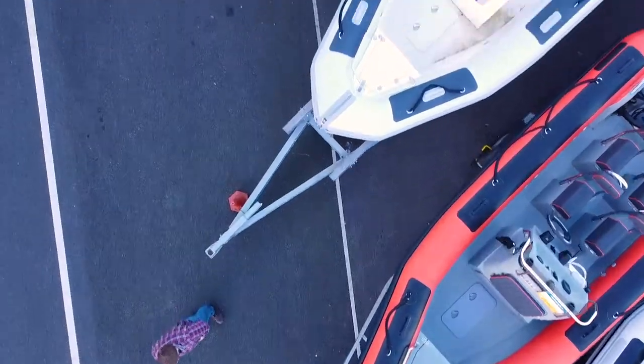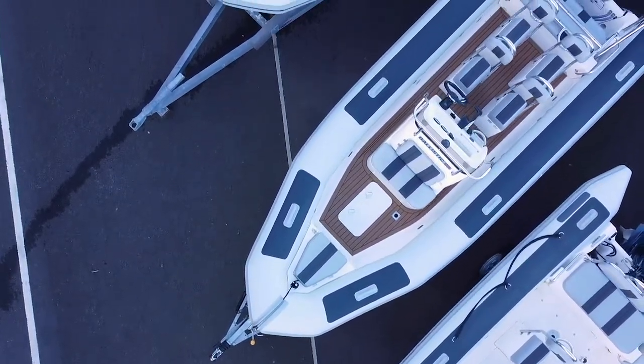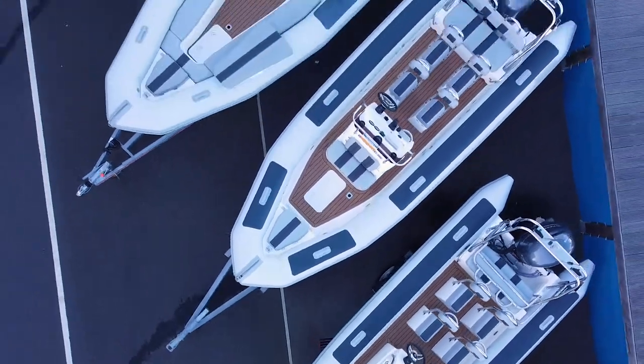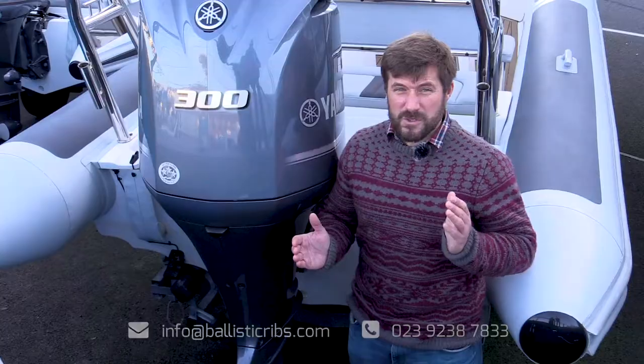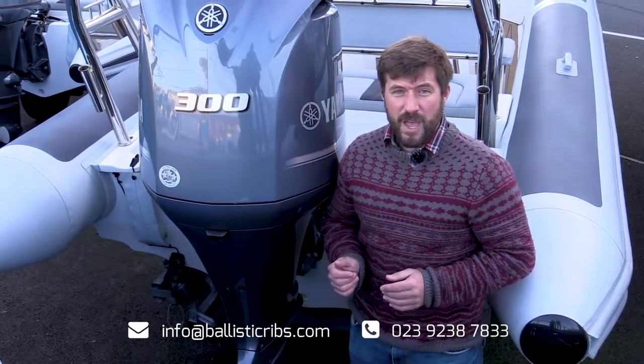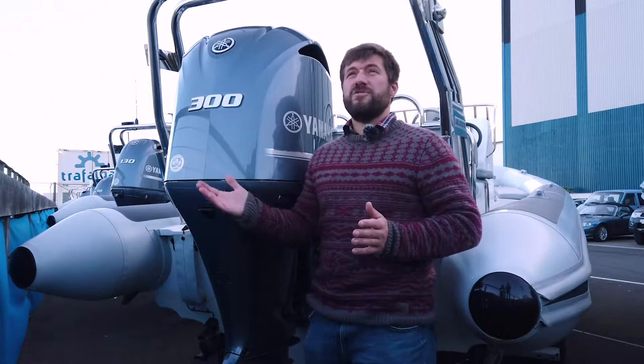To give you a rough guide though: if you're looking at a four to five meter RIB, you're going to spend somewhere between eight and eighteen thousand pounds. Going up to a six to seven meter RIB, you're going to spend somewhere between twenty and thirty-five thousand, and then going bigger than that — seven meters plus — you can spend thirty-five all the way over a hundred thousand pounds.